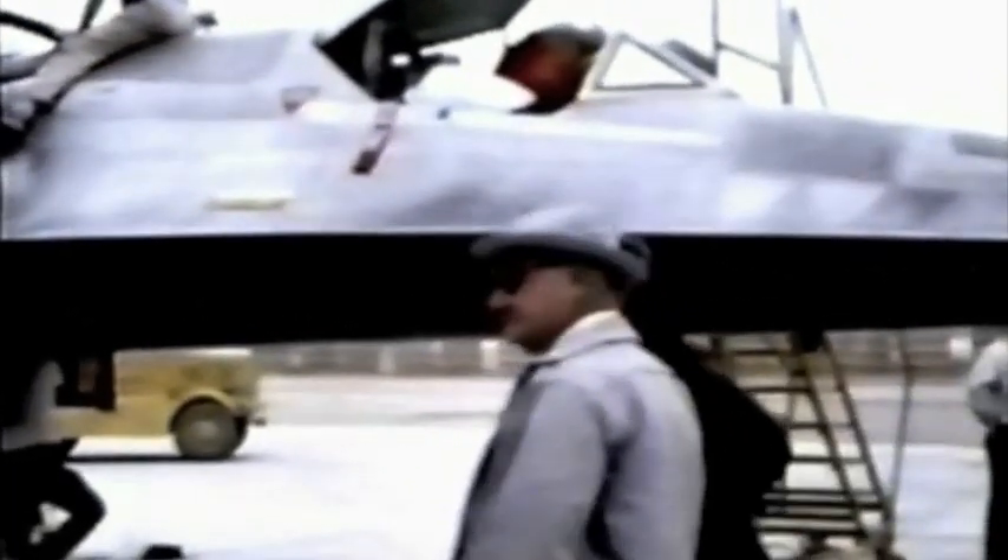This is Kelly Johnson in the foreground and Larry Bohannon behind him, Chief Flight Test Engineer, on April 26, 1962. The number one A-12 is in the background, and that's Norm Nelson and Doug Nelson of the CIA and the Air Force, Doug Nelson being in uniform.